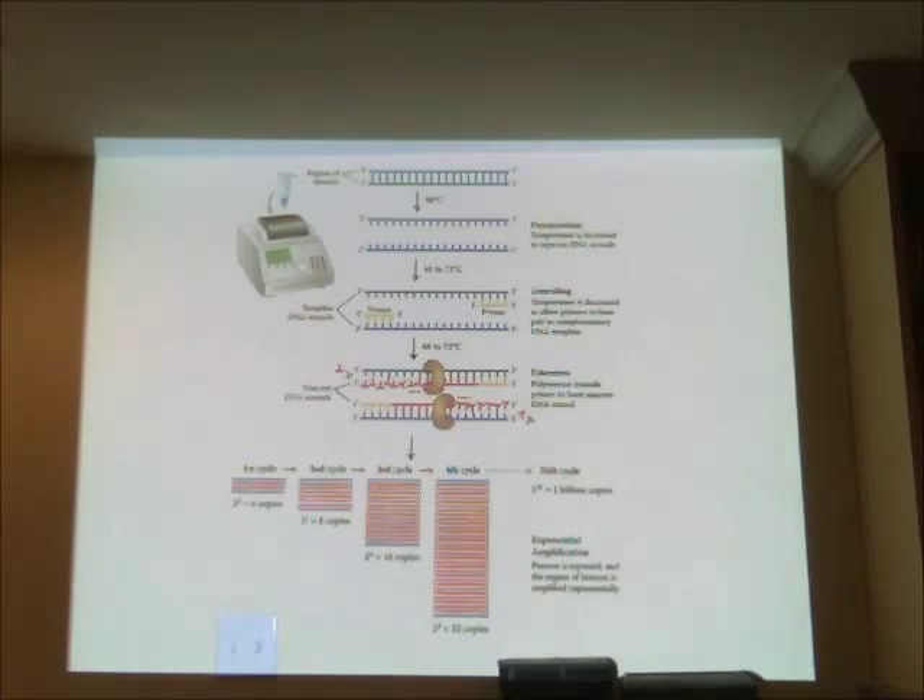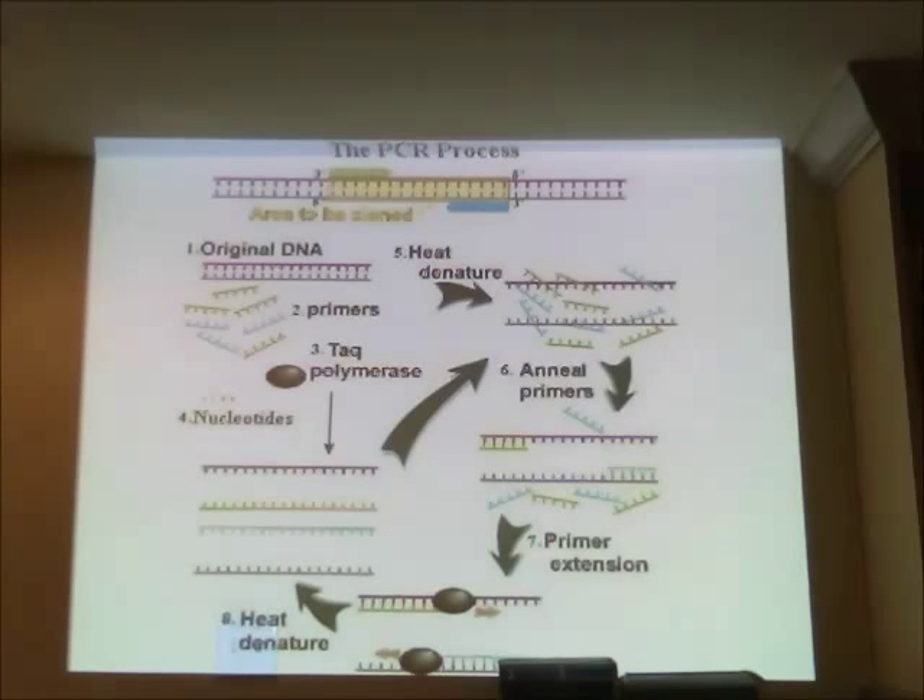Doing 30 to 31 amplification cycles only requires a couple of hours, so we can make a billion or two billion copies in a relatively short period of time. To review: you start with your original DNA, add primers, Taq polymerase, and nucleotides; heat-denature to separate strands; anneal the primers; extend by adding nucleotides; then heat-denature again. This goes round and round — that is the PCR process.